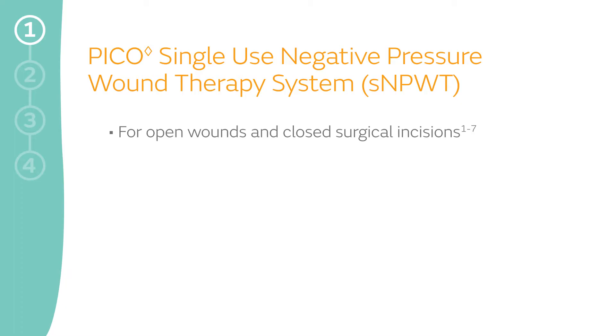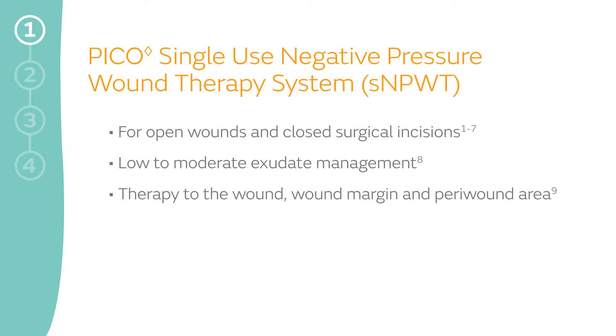The PICO Portfolio manages low to moderate levels of exudate while providing compression-like therapy to the wound or incision, wound margin, and peri-wound area. It's canister-free, portable, and splash-proof, which can help improve patient mobility and increase satisfaction rates.